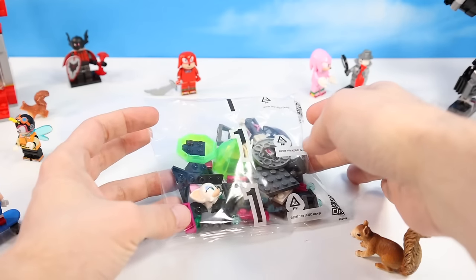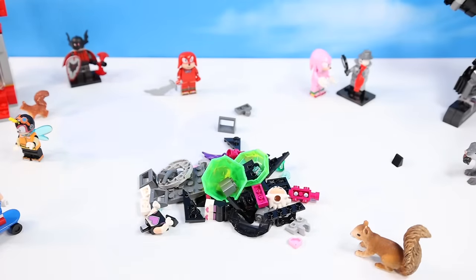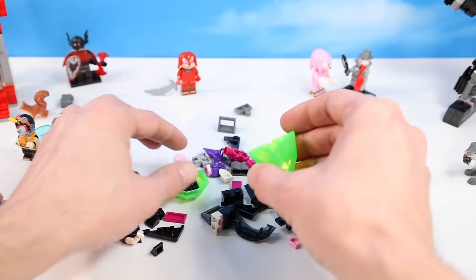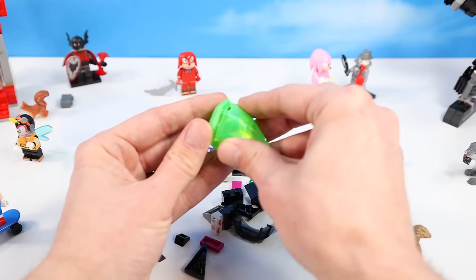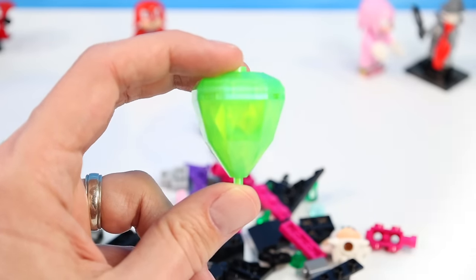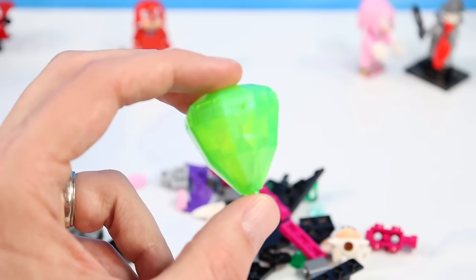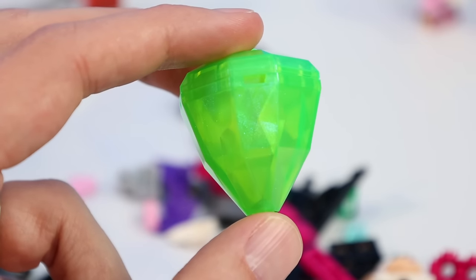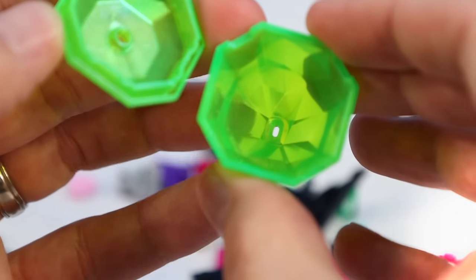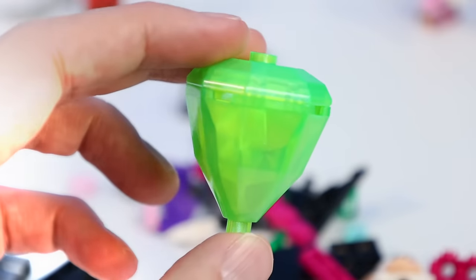Kind of bummed that they didn't give us a larger scale set this season — maybe in the future. We start off with what Rouge's got, and right from the start I've got the Master Emerald. That's a really cool piece build — almost acorn-like, almost like the Master Acorn. It's got a translucent green with a little bit of blue sparkle to it. It opens up, which is a fun little feature. We could probably spill in all the other Chaos Emeralds. That's a really nice piece to start off our day.